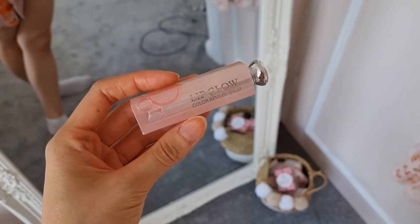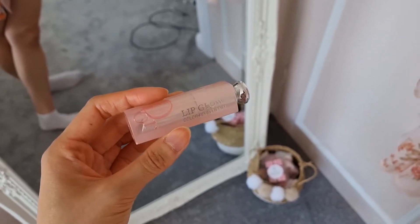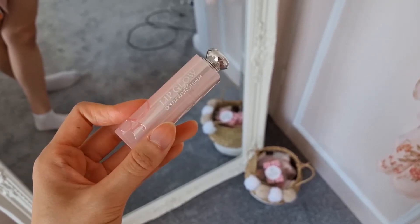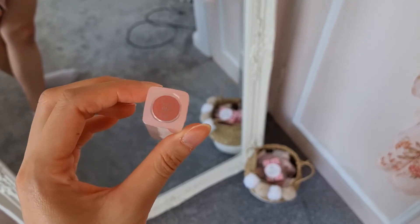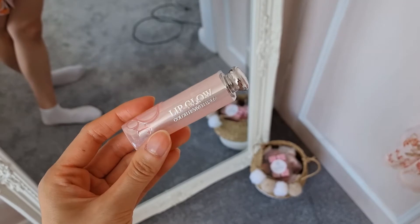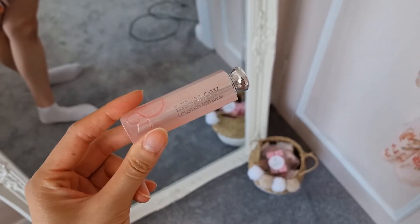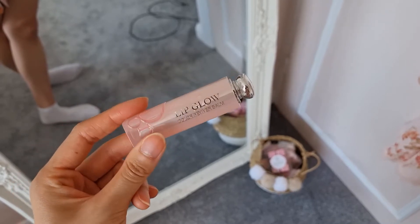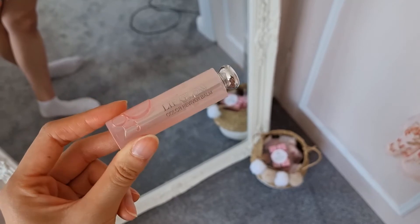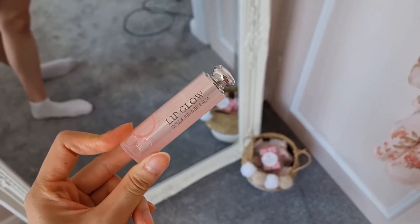I wanted to share the lip balm lipstick I'm wearing today — I apologize for the state of my nails. This is the Dior Lip Glow in the color rosewood. I really like it because it's really nice and natural. I got it off of Boots with my Boots points so technically I got it for free, because I think it retails for £29 which is ridiculous for a lip balm, but it is actually really really lovely.